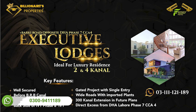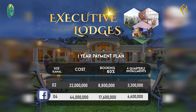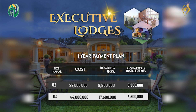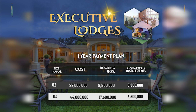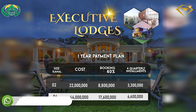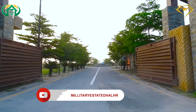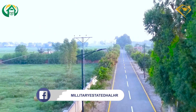We have started the development process — the boundary wall pillars are starting. Prices are 1.5 million per level, with a minimum size of 2 levels. The payment plan is one year: 40% advance, and then a quarterly payment plan. It's a highly recommended project. People who have visited our projects understand the quality of infrastructure and environment we provide.